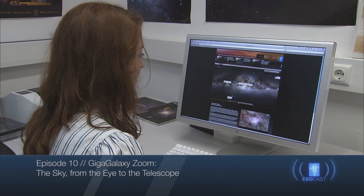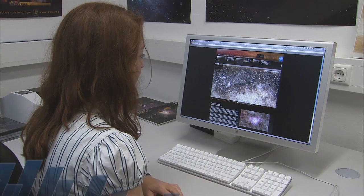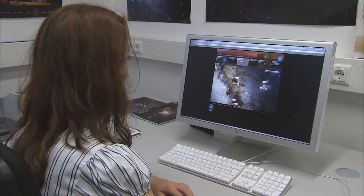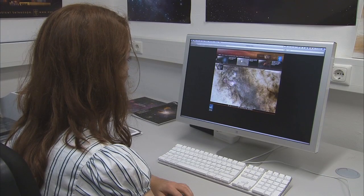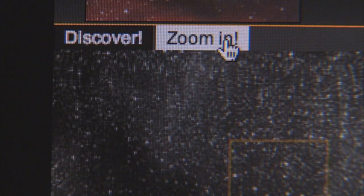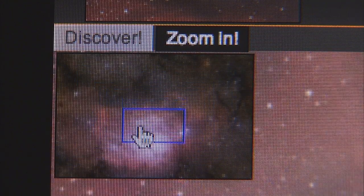In today's ESOcast, we will explore the unique and amazing Giga Galaxy Zoom project, which reveals the whole night sky as it appears with the unaided eye from one of the darkest deserts on Earth. The project allows users to zoom in on a rich region of the Milky Way with the magnification offered by a hobby telescope, and then to go one step further, using the power of a professional telescope to explore details of an iconic nebula.